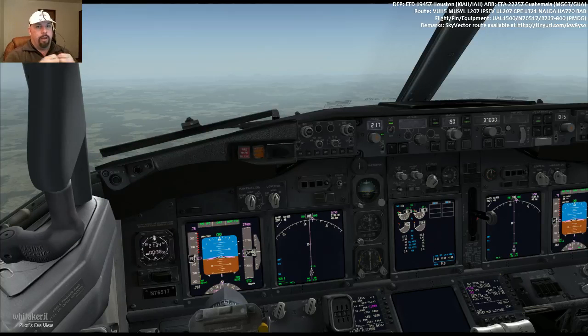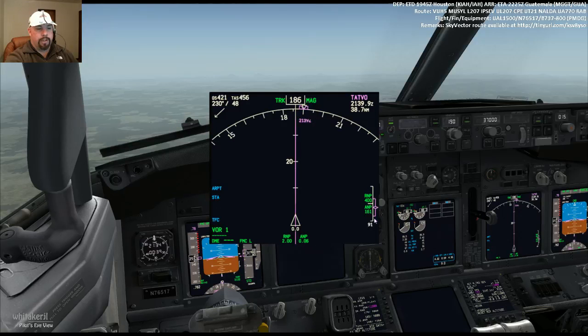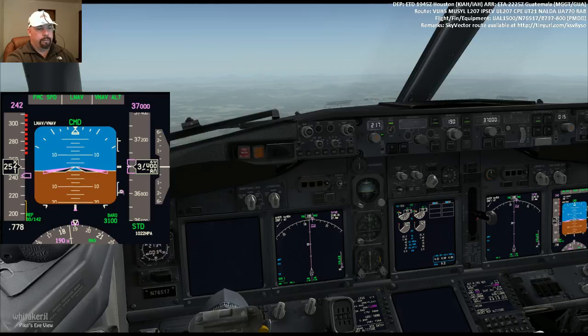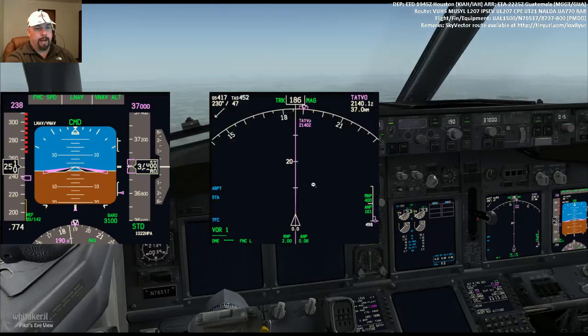If we were in an online environment right now and hadn't gotten our top of descent, what you would want to do is hit speed intervene to open up your speed window so that the plane does not start to slow down on its own, because ATC is not going to want you to do that. We're now 100 to 200 feet close to above our VNAV path. You can consider that kind of like a glide slope — we're now above our VNAV path by about 500 feet.